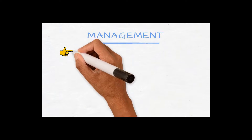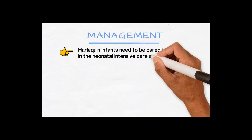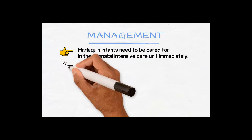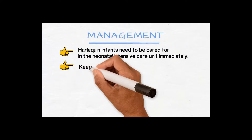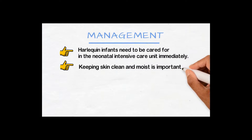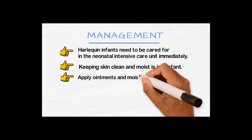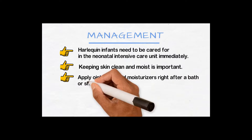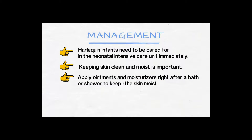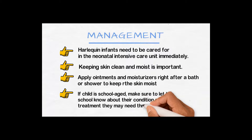How do we manage these cases? Harlequin infants need to be cared for in the neonatal intensive care unit immediately after birth. Keeping the skin clean and moist is important. Applying ointment and moisturising right after a bath or shower helps keep the skin moist. If the child is school age, make sure to let the school know about their condition and the treatment they may need throughout the day.